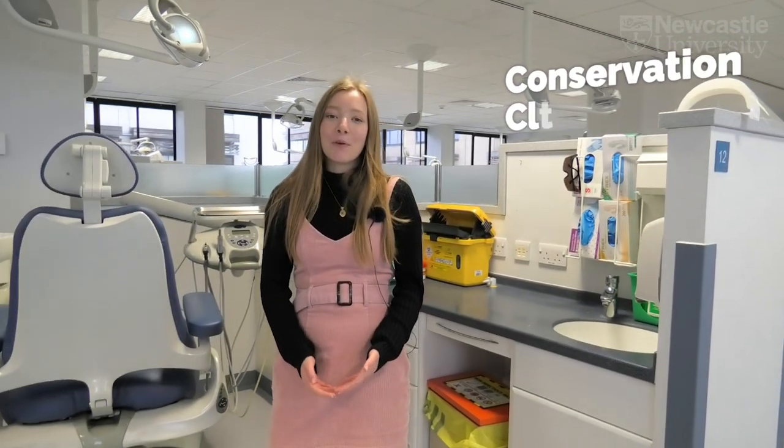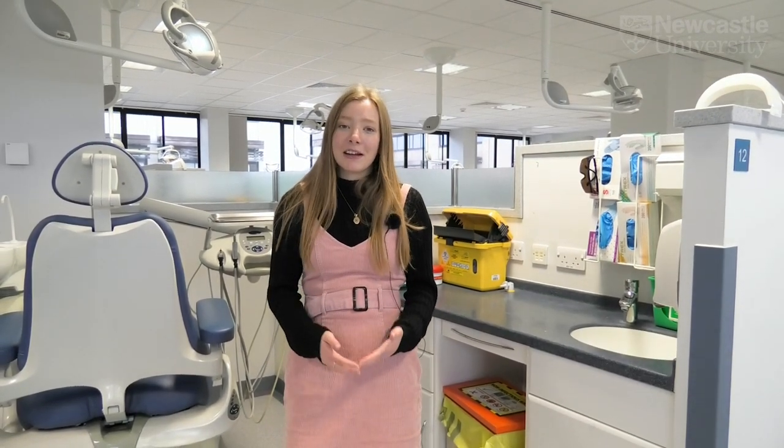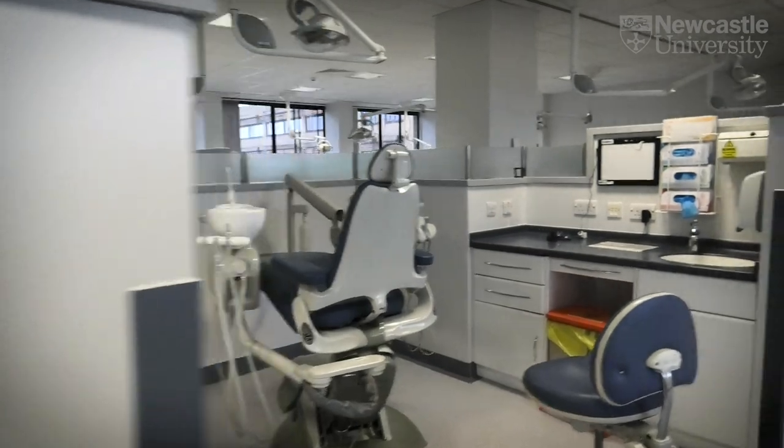Clinical teaching is a really important part of our curriculum. We have several different clinics that you'll get involved with during your time at Newcastle University. Here is our conservation clinic.